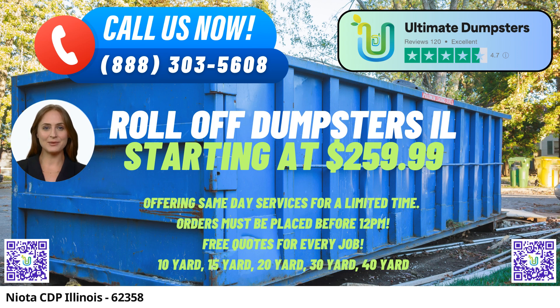Our reputation, backed by a 4.5-star rating, speaks volumes about our dedication to quality service. One of the most significant advantages of choosing Ultimate Dumpsters is our flexible and affordable pricing structure. We provide free quotes and estimates for every project, ensuring that you have a clear understanding of the costs involved.